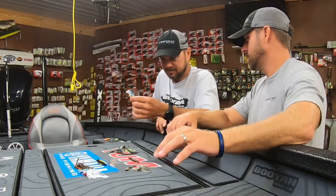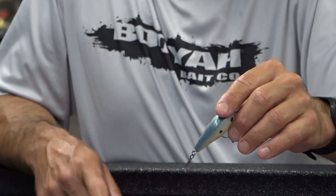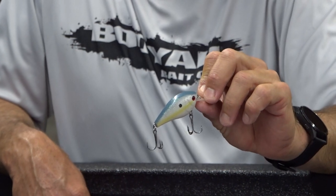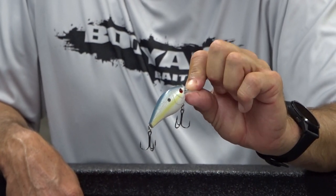The last of the top five is the 100 XCS, and this is just about covering water. When it's too windy to flip or too windy to frog, I can cover water — rocks, anything like that. I want to reel it as fast as I can, coming by stumps and laydowns.